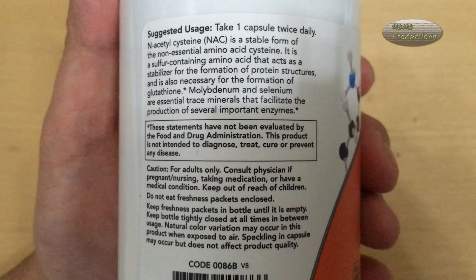Keep out of reach of children. Do not eat freshness packets enclosed. Keep freshness packets in bottle until it is empty. Keep bottle tightly closed at all times between usage. Natural color variation may occur in this product when exposed to air. Speckling in capsule may occur but does not affect product quality.